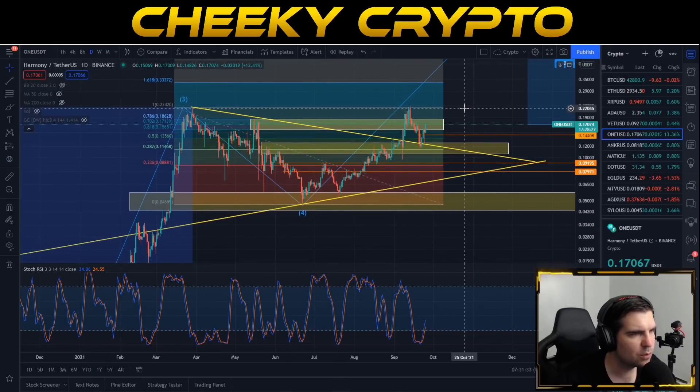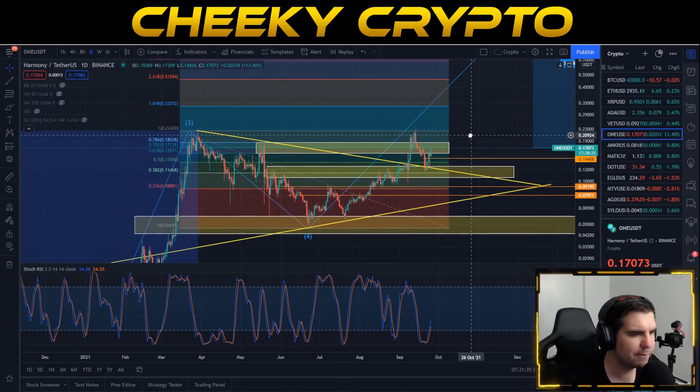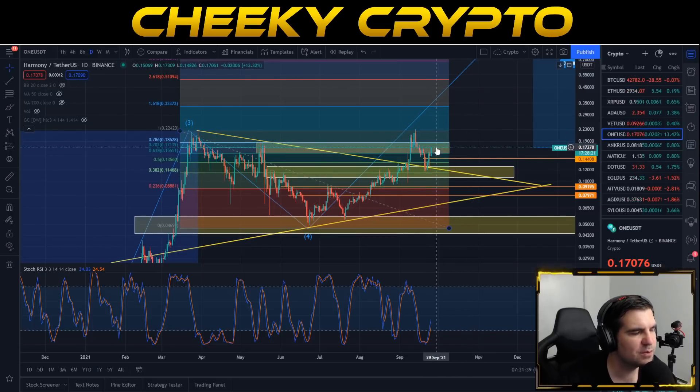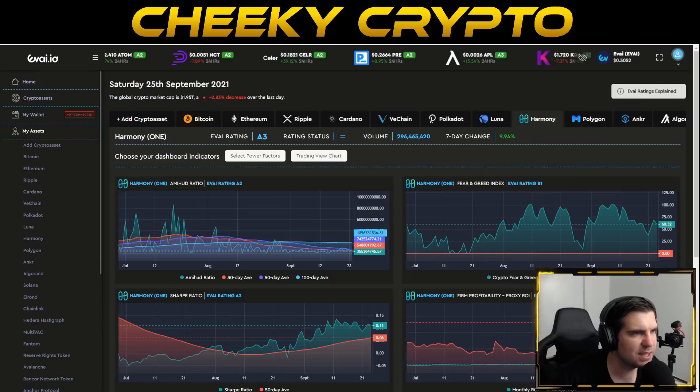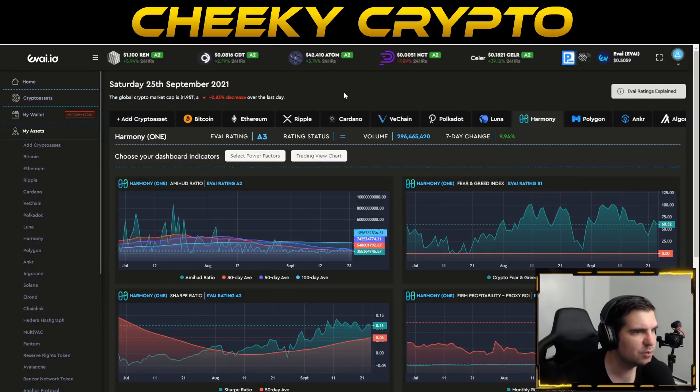Some new interesting all-time highs are just around the corner for Harmony, but I am still expecting volatility on the smaller time frames until we get through this month and go into October. So be mindful that although the projections are looking very tidy — weekly chart looking good, daily chart looking good — there is still volatility on the smaller time frames. With that said, let's jump over to the Evide.io dashboard and start talking about the underlying value and data for Harmony ONE.